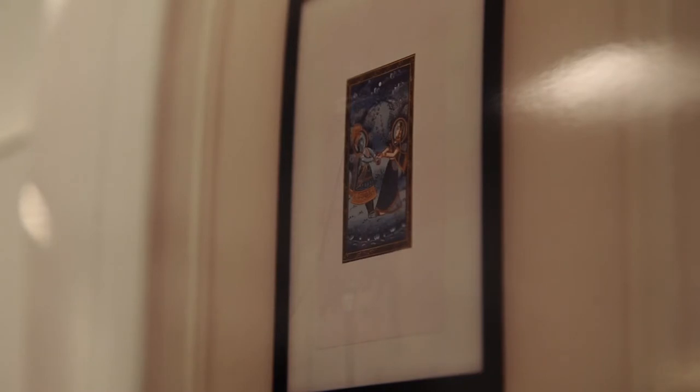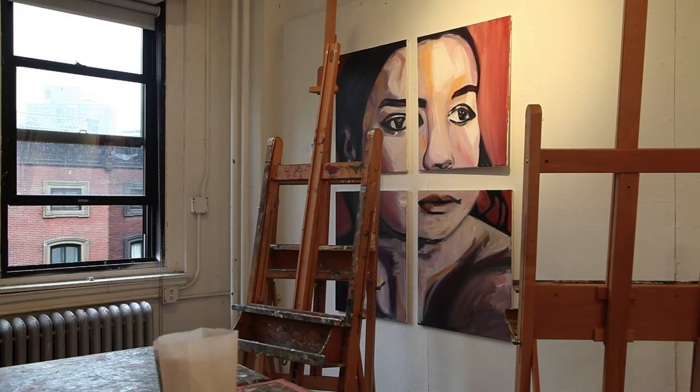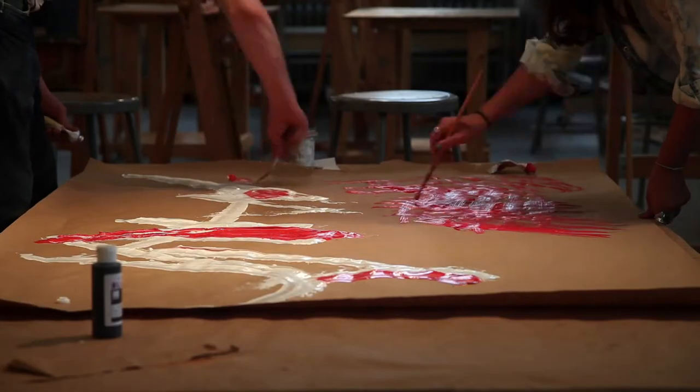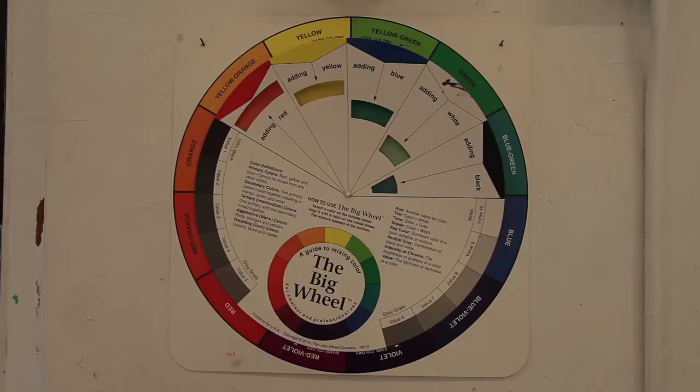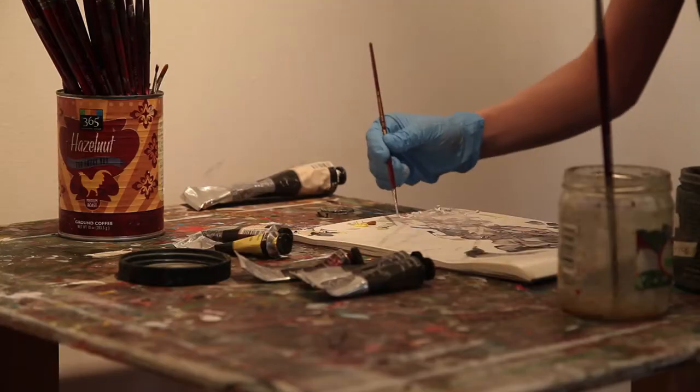This is the fourth floor painting studio. Students can come here to work as well as have classes in here, and you can work late into the evening. We do a lot of oil work as well as acrylic abstraction and photo realism.